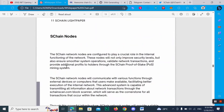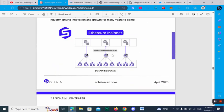The SChan network nodes are configured to play a crucial role in the internal functions of the network. These nodes will not only improve security levels but also ensure smoother system operation, validate network transactions, and provide additional profit to holders through the SChan Proof of Stake mining system.